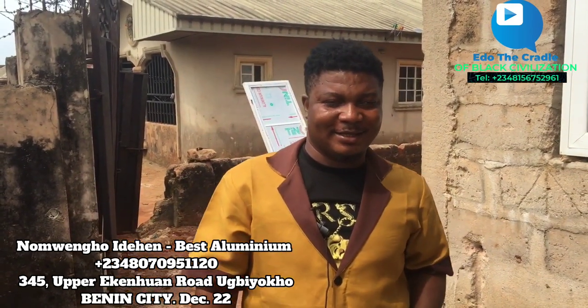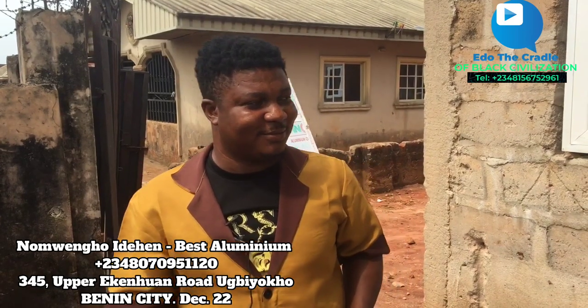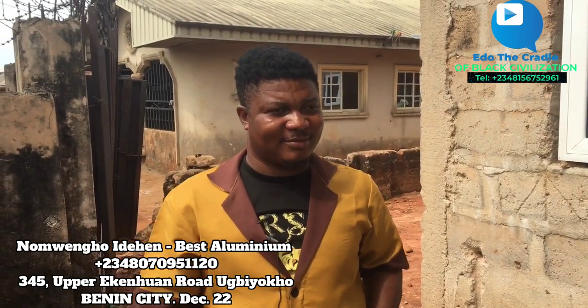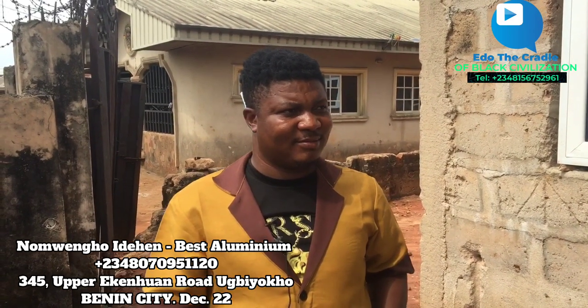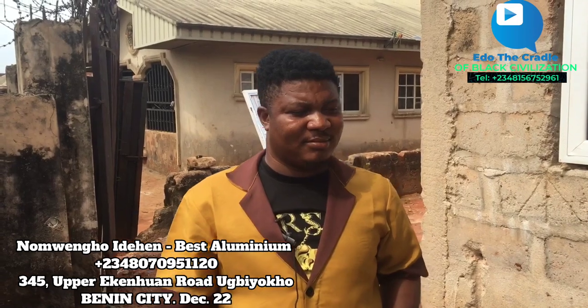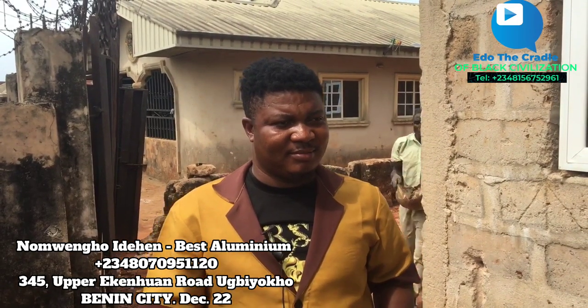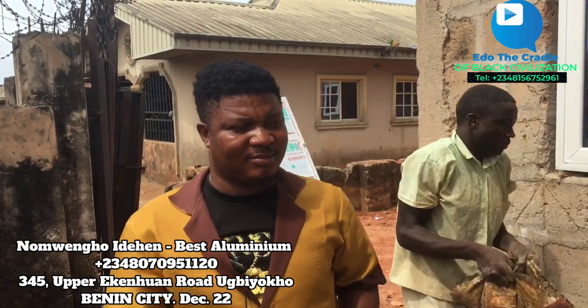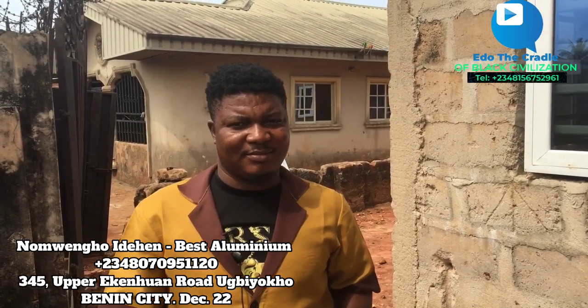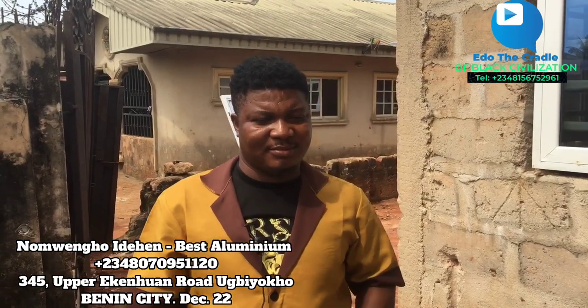Thank you, my people. God Best Aluminium's number will be displayed at the bottom of this video, and the CBC number will be at the top of this video. They carried us around. If you want to give us work, you will know by the display. If you want to see us, contact us and we will gladly do it and make sure we give you better quality service. If you're coming across this page for the first time, don't forget to like, comment, and share. My name is — we know who we are — and this is the report for Edo CBC.